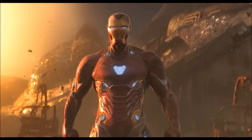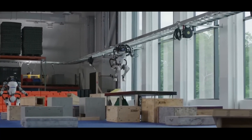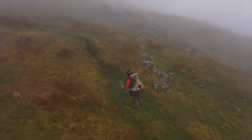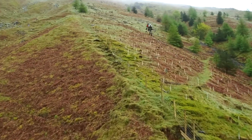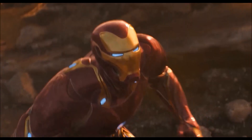As we've explored today, the world is steadily transforming fiction into reality. Exoskeletons are empowering workers and rehabilitating lives. AI systems are learning, adapting, and inching closer to human-like intelligence. Jetpacks and wearable tech are no longer dreams of the future, but tangible tools of the present. And while we're still far from wielding a fully functional Iron Man suit, each innovation brings us closer to a future where human potential knows no limits.